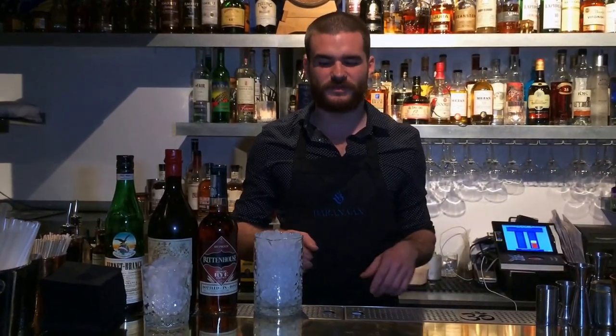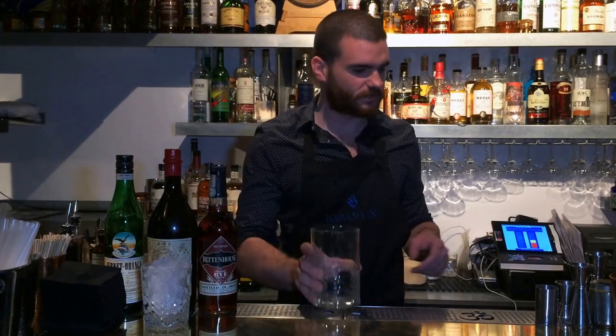Hi everybody, it's Anatole from Berlin, Paris, and today I'm going to show you one of my favorite classic drinks, which is called the Toronto.